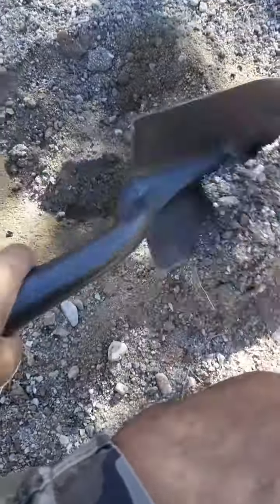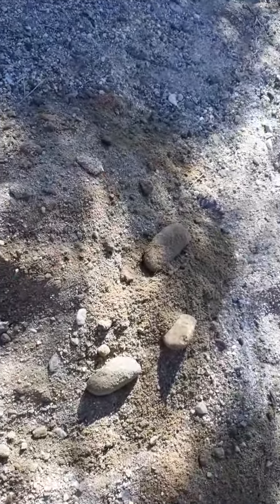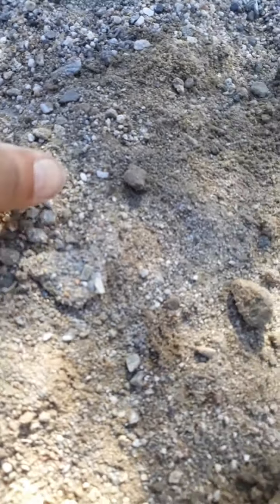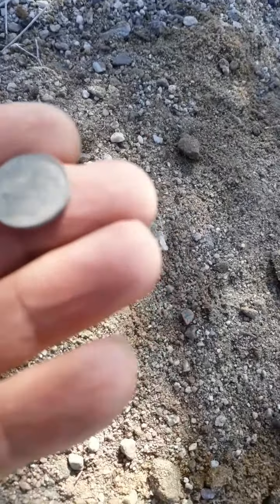We got an interesting hit here. I just started — silver, three inches down. Let's see what we got here. Oh, here we go, looks like a coin. Yep, silver dime, '65. Cool.